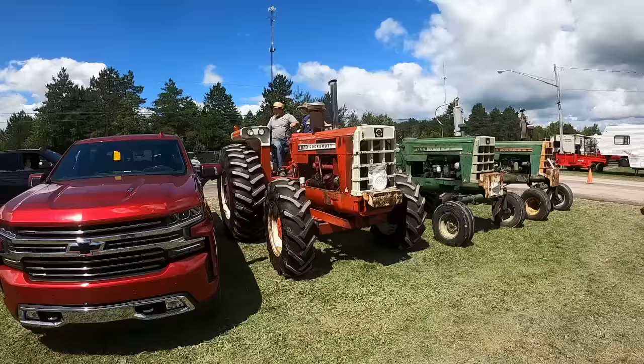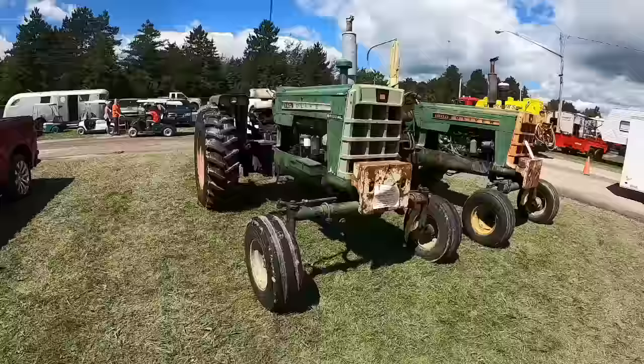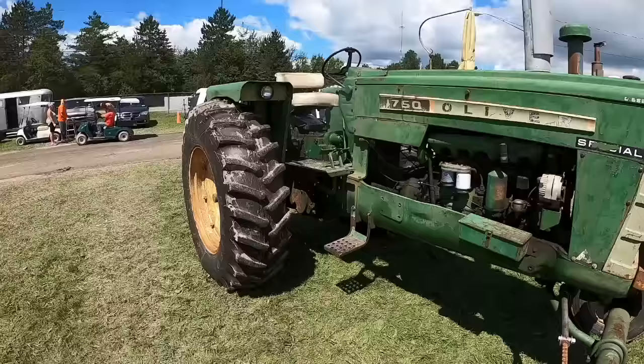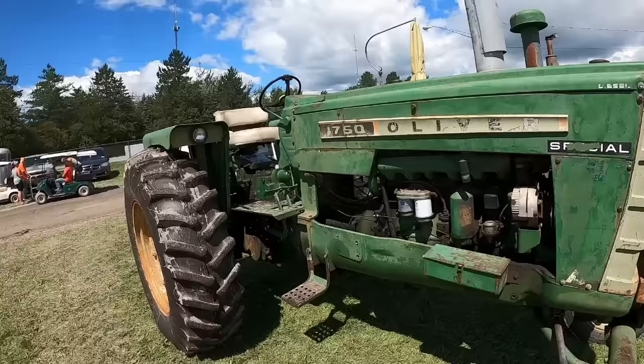Sounds as good as it looks. Oliver 1750 Special — what's special about this Special? They were a stripped-down version; you could get it in the 1850 or 1750 to compete with the John Deere 4000, which was also a stripped-down model. Everything was the same so cost of production was better — everyone going down the line was supposed to be identical with not so many options. They didn't go very long, and I'm guessing it was the same with Deere, because you don't see a lot of 4000s out there.